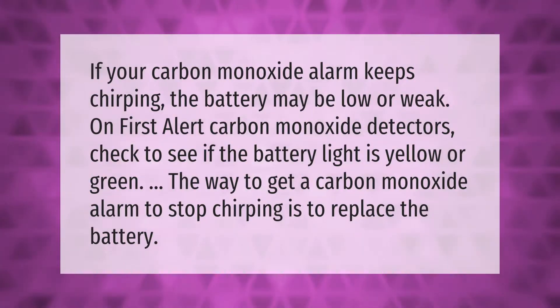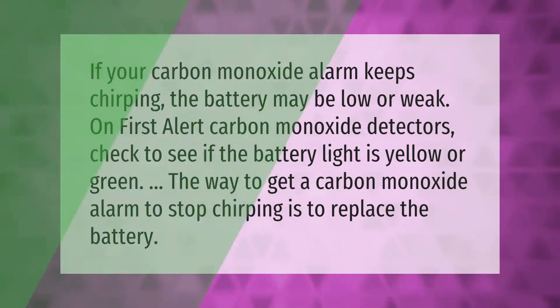If your carbon monoxide alarm keeps chirping, the battery may be low or weak. On First Alert carbon monoxide detectors, check to see if the battery light is yellow or green. The way to get a carbon monoxide alarm to stop chirping is to replace the battery.